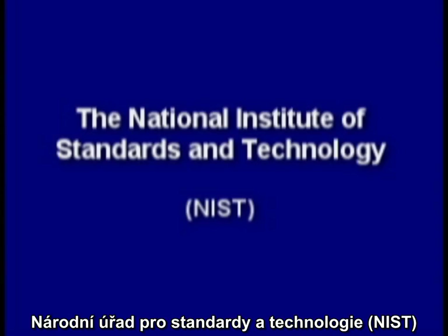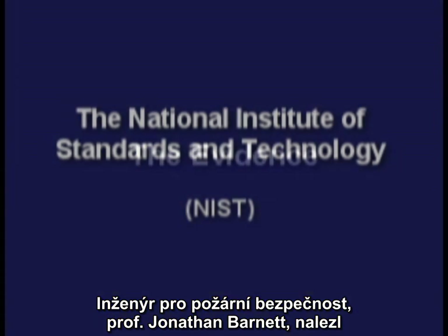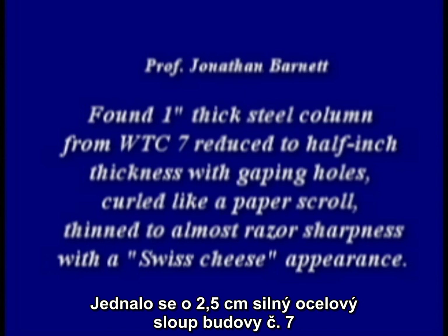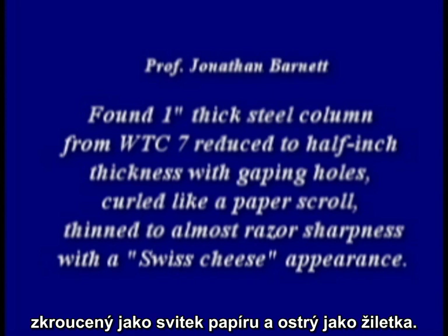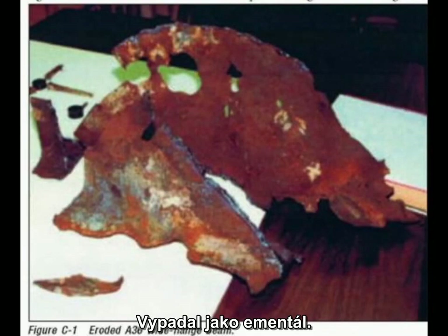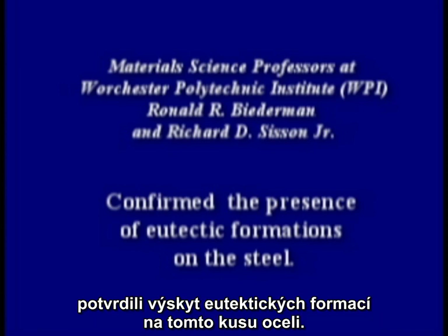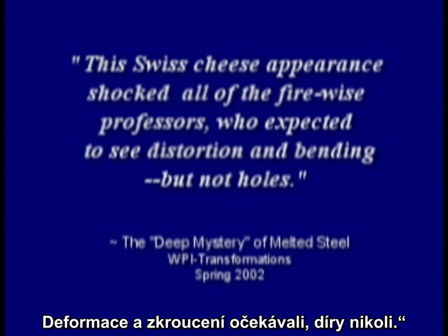The National Institute of Standards and Technology, or NIST, was tasked with solving this most amazing collapse. One unique piece of steel was found by Professor Jonathan Barnett, a fire protection engineer. He found a one-inch thick steel column from World Trade Center 7 reduced to a half-inch thickness with gaping holes curled like a paper scroll, thinned to almost razor sharpness with a Swiss cheese appearance. Professors Biedermann and Sisson of Worcester Polytech confirmed the presence of eutectic formations on the steel. The Swiss cheese appearance shocked all of the fire-wise professors, who expected to see distortion and bending, but not holes.